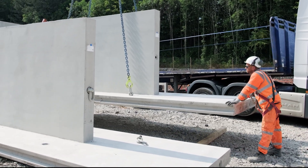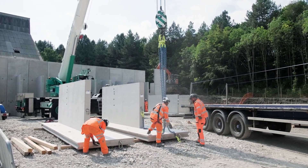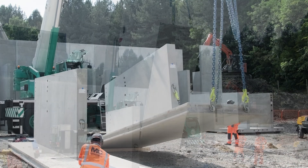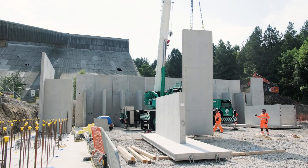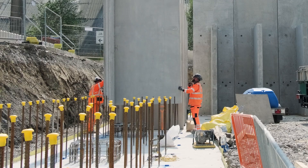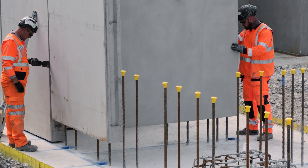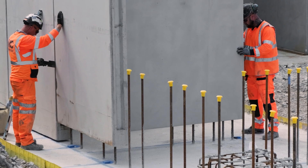Once on site, the walls undergo a re-slinging process, allowing them to be pitched vertically with the aid of a 3-point lift, preparing them for precise placement. Each unit features 9 precast well voids integrated into its base, designed to perfectly align with the 9 starter rebar rods that have already been secured into the ground.